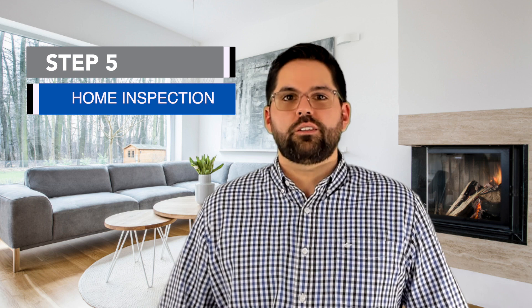Step number five is to have a professional home inspection. Your real estate agent will give you some options as to who you can hire as an inspector, and you can check out their reviews. Or if you know someone who purchased a home and had a great inspector, ask them for a recommendation. Once you've completed the inspection and negotiated with the seller on anything that needs to be fixed, you move on to step six.